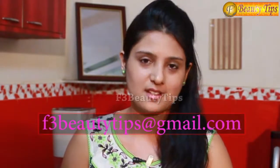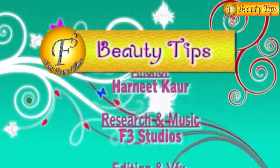Always remember, to get rid of puffy eyes or dark circles, the easiest and most important solution is to eat well and sleep well. This is the remedy for how to get rid of puffy eyes. Do try this beauty tip, and if you like it, also subscribe to the channel. Thank you.